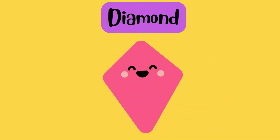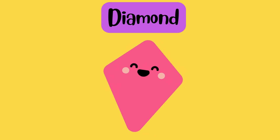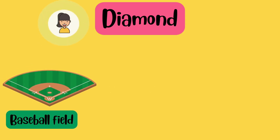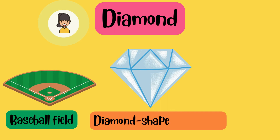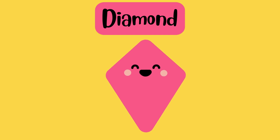I am unique with my four sides. Can you spot a diamond shape? Of course! A baseball field. A diamond-shaped gemstone. A kite. Very nice!